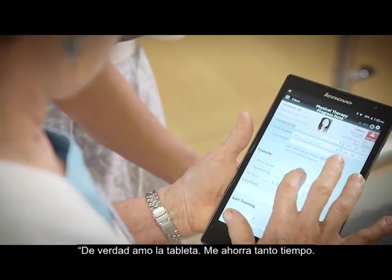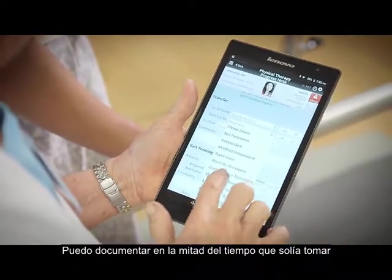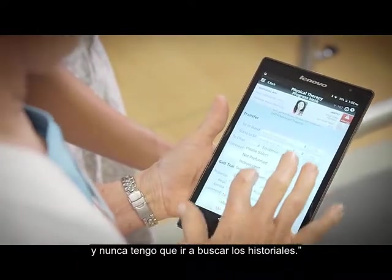I really love the tablet. It saves me so much time. I can document in half the time it used to take, and I never have to go looking for charts.